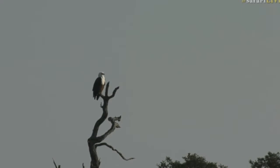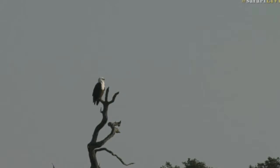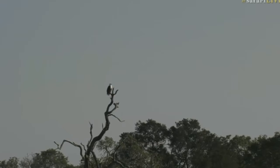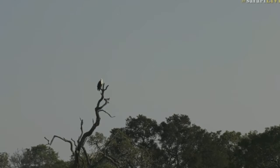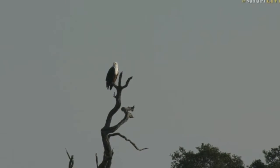A beautiful fish eagle is sitting and scanning over Chitwa Dam. I can hear a Hadeda ibis in the distance calling, and there are still a lot of hippos in the dam. The dam is full, and just look at that beautiful fish eagle up there — wonderful light on it now too. One of my favorite eagles, the fish eagle.